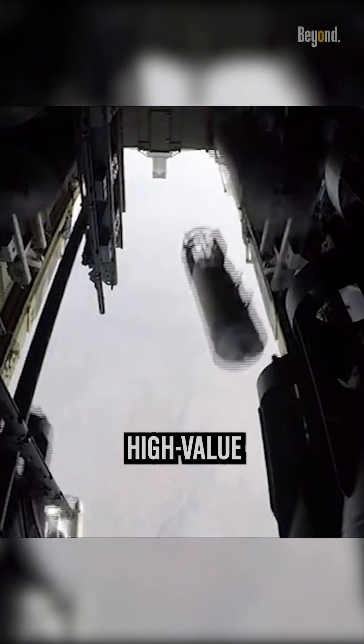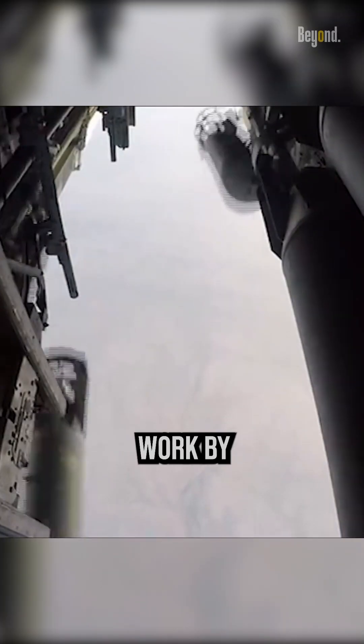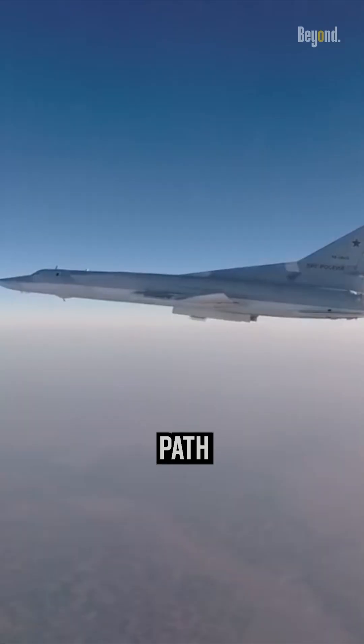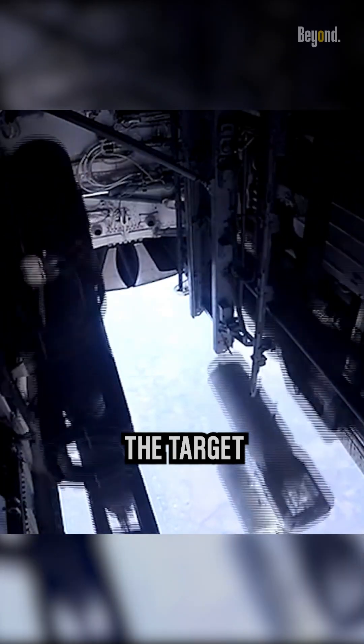They are designed to destroy high-value enemy targets, such as armored vehicles and ground-based infrastructure. Glide Bombs work by using flight control surfaces to give them a flatter gliding flight path than that of a conventional bomb, allowing them to be released at a distance from the target.